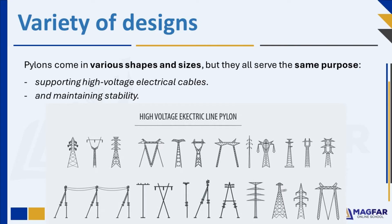All designs support high-voltage electrical cables, and all designs maintain stability. Different designs exhibit unique characteristics such as height, shape, and materials. Despite their differences, they all achieve the same goal. This shows us that there's often more than one way to solve a problem in engineering. The variety allows engineers to choose the most suitable design based on factors like location, cost, and the amount of electricity being transmitted.